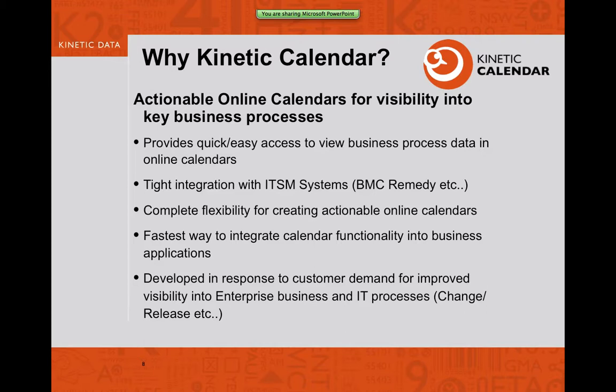It's a very flexible system and very quick to deploy — the product installs very quickly. We actually have a demo at the end showing it installed in essentially less than five minutes on video. It's a very fast way to integrate calendar functionality into key applications.